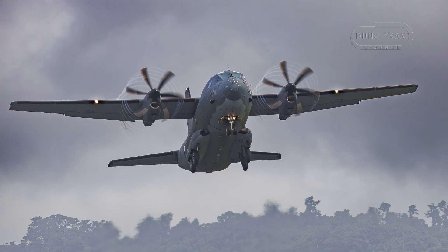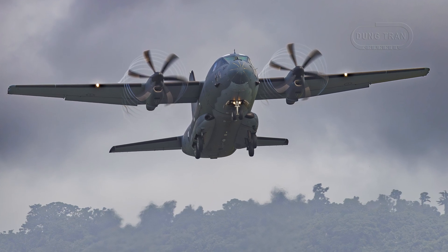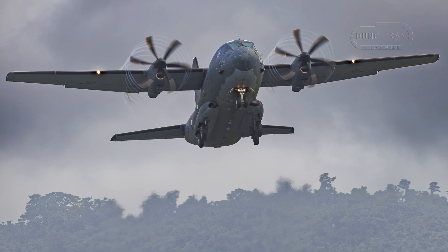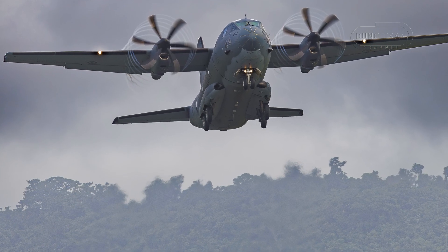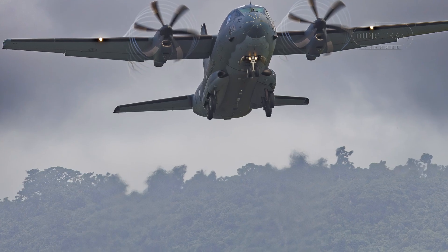Australia chose the C-27J over the Airbus C-295 after a rigorous evaluation prioritizing its compatibility with Australian Army assets like the G-Wagon vehicle and its ability to operate from short, unsurfaced airstrips, accessing 1,900 airfields domestically compared to the C-130J's 500.